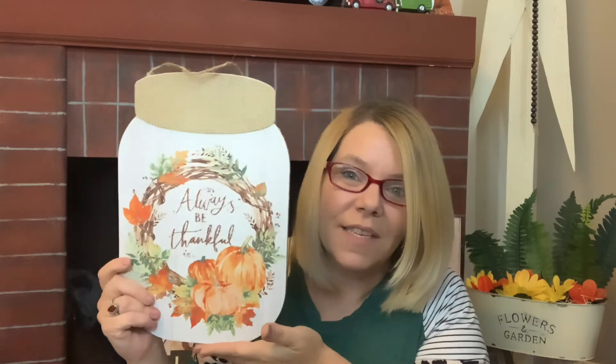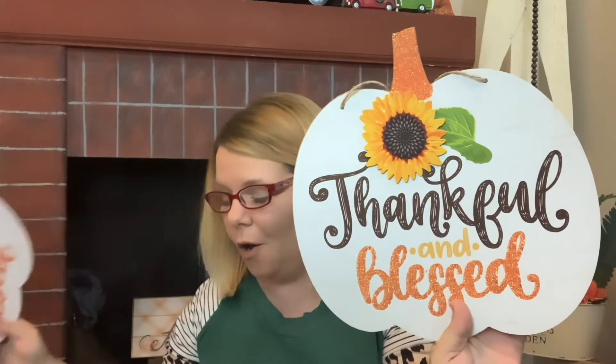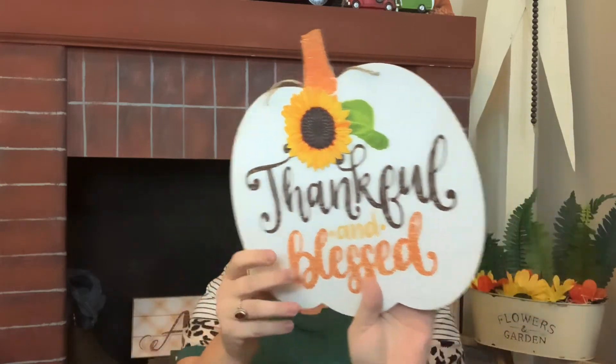This is my favorite of the mason jars — even though I do love the red truck, my favorite color is green so I love the green truck a bit better. I also picked up two of these that say 'Thankful and Blessed' with a sunflower on them — how pretty are these? Thankful and Blessed with the sunflower, super super pretty!